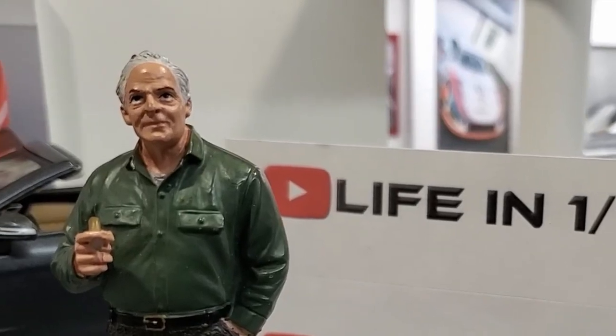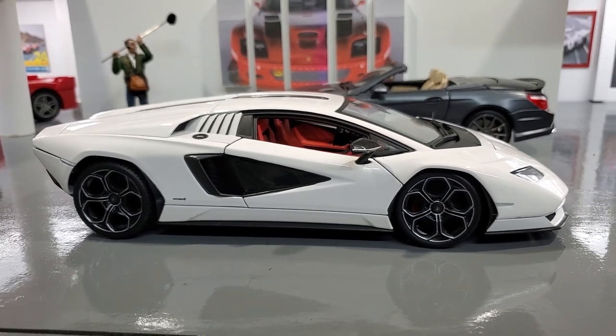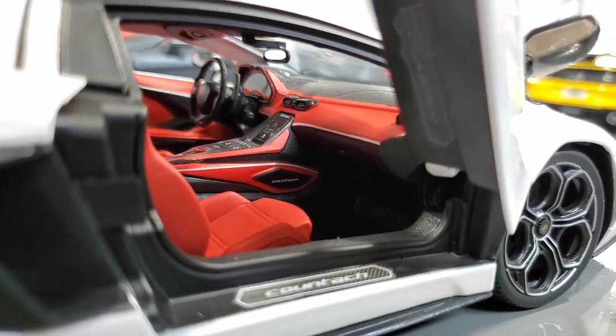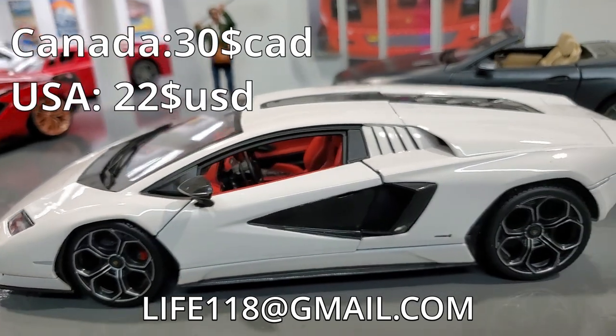Now, if you're not a Ferrari guy, I got the car for you! This brand new Lamborghini Countach in white! Now that's a fast car! That's a really fast car! That's a million dollar car right there! I can sell it to you for $30! What a great deal!